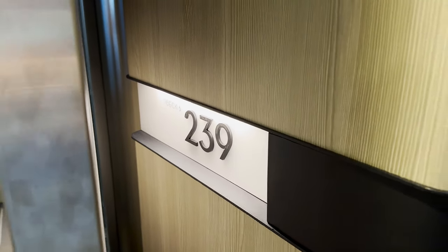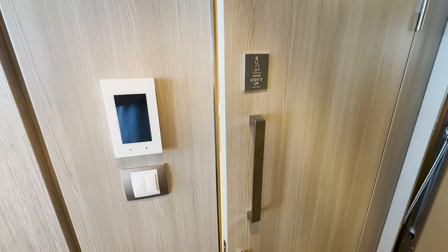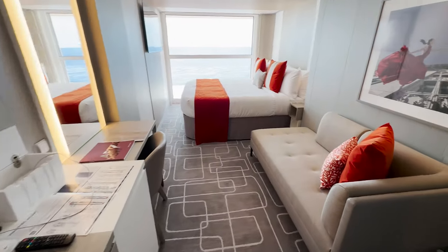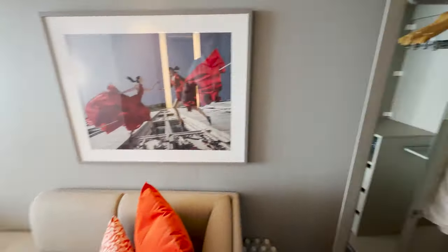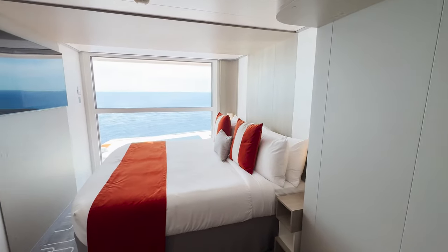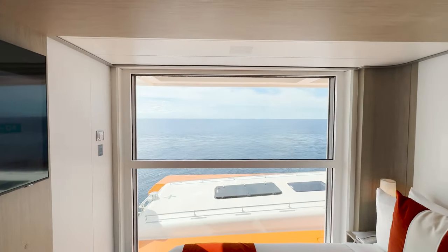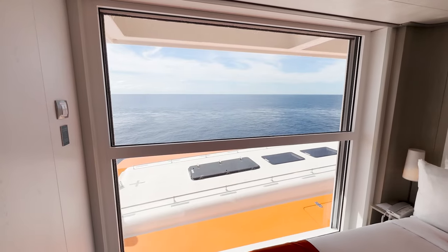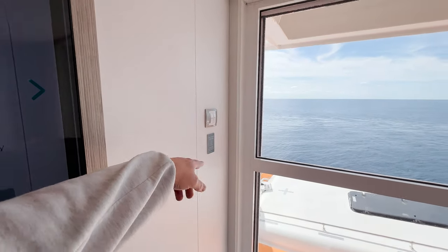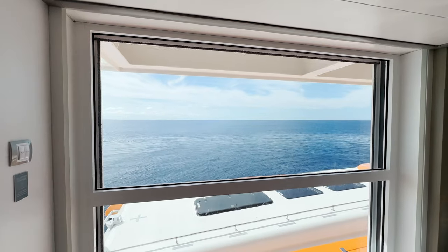Room 6239 — this is a panoramic ocean view room. Same bathroom right by the entrance just like the other rooms. The layout is very similar: desk vanity area, sitting area, closet tucked behind, main bed space, TV mounted across. The biggest difference is that you'll have a window here. It almost looks like the infinite veranda, but there is only a blind control — you can lower the blinds to block it out, but the window stays affixed and does not open.